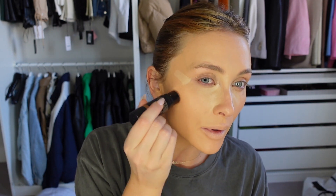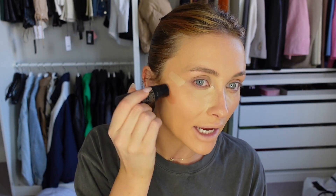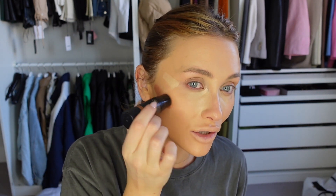For contour I'm obsessed with the Nudestix Nudey Matte contour sticks. My favorite shade is Bondi Bae but I've literally just run out, so I'm using Terracotta Tan today — it's a slightly redder shade but still works really well. If you're buying one, I'd definitely recommend Bondi Bae. I apply it in almost a thick line and blend it out more like a cream bronzer rather than a defined contour line.